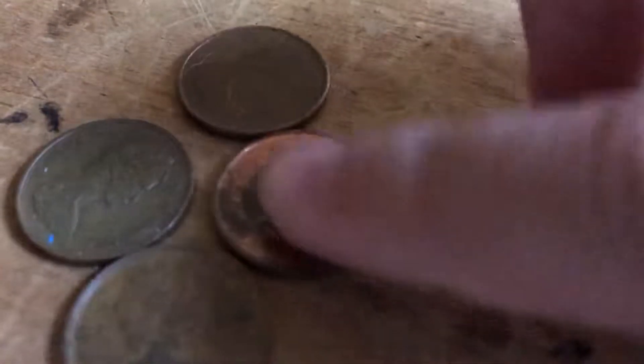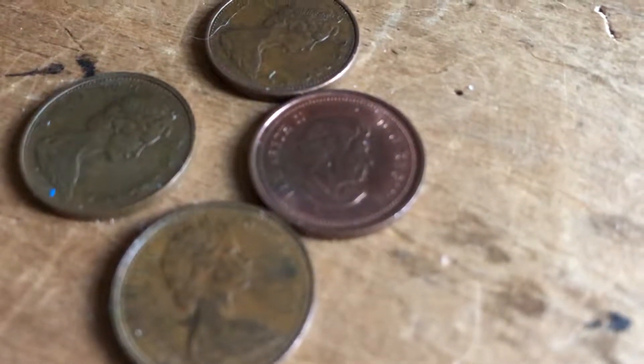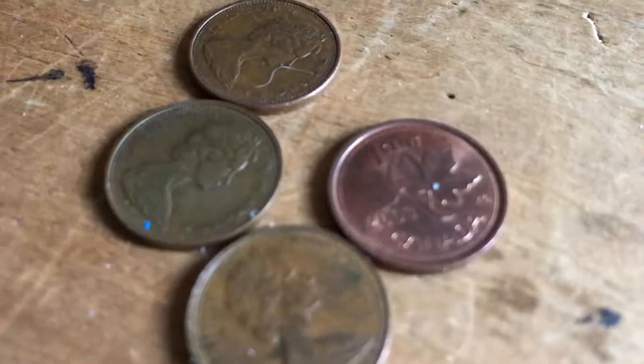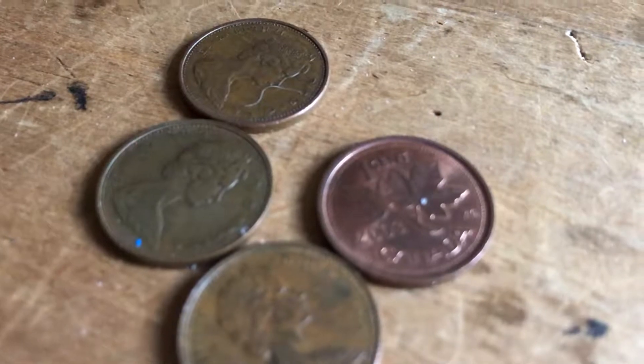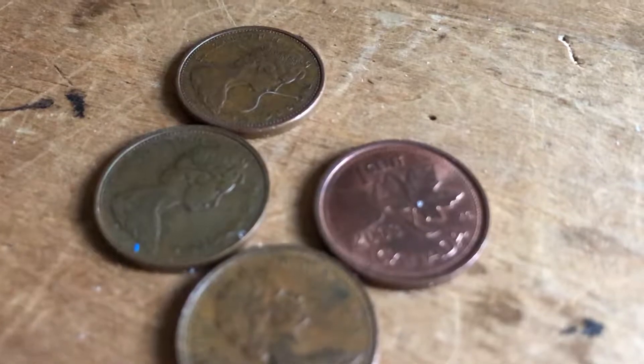Next, I got four Canadian pennies — one, two, three older ones, and then this one is a 2003, so not quite as old. I really like the older ones with Queen Elizabeth — the young head ones with the bow in her hair. But I'm not going to argue about finding four of them.